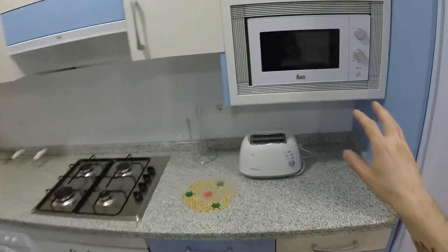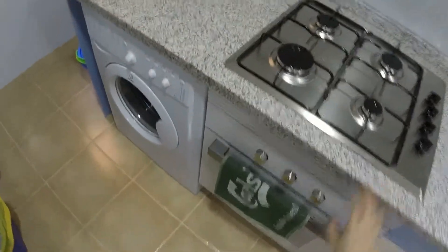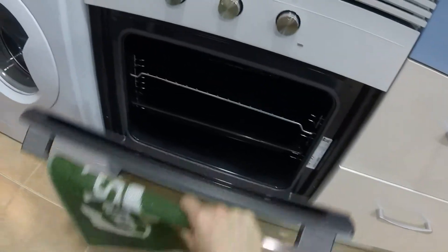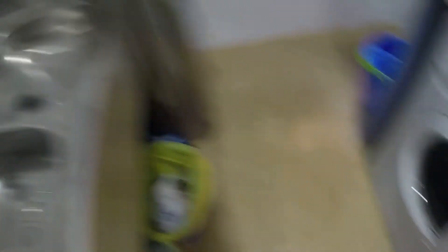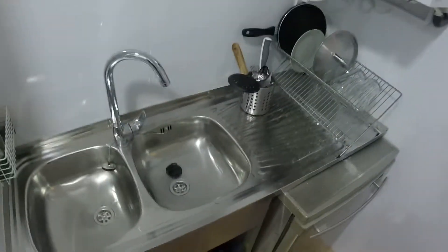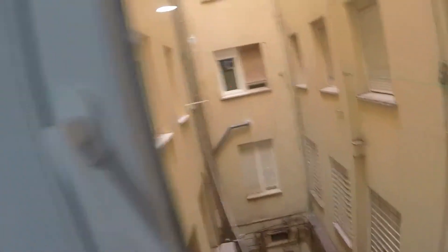We have two freezers. Here we can see a microwave, a toaster, a gas stove, and the oven. As you can see, all the appliances are new. This is the washer. On this side we have a dishwasher and a double sink. Here we have a window with the same beautiful light well.